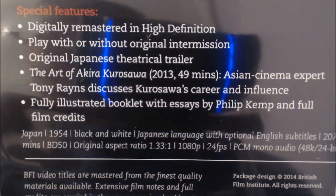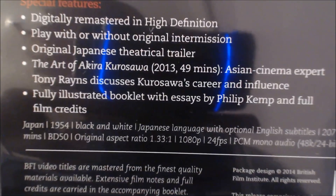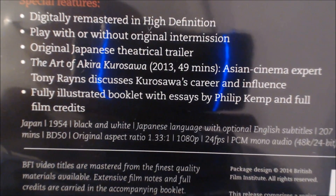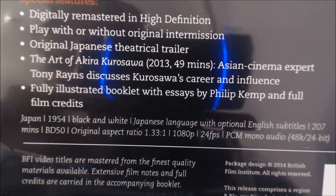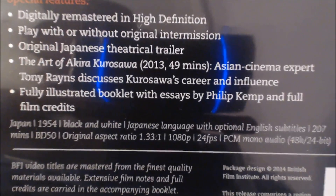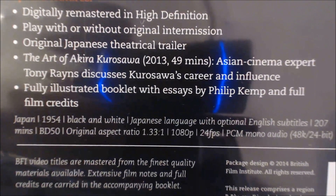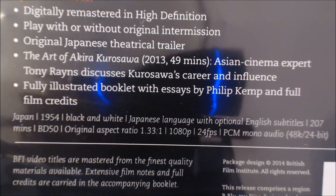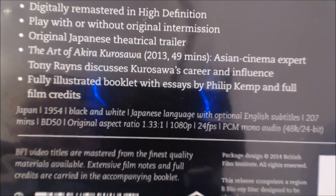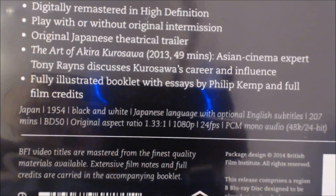So the special features include: digitally remastered in high definition, you can play it with or without the original intermission, the original Japanese theatrical trailer, and 'The Art of Akira Kurosawa' — a documentary or featurette which is 49 minutes long and really interesting. It also has Asian cinema expert Tony Raines discussing Kurosawa's career and the influence he had on cinema.